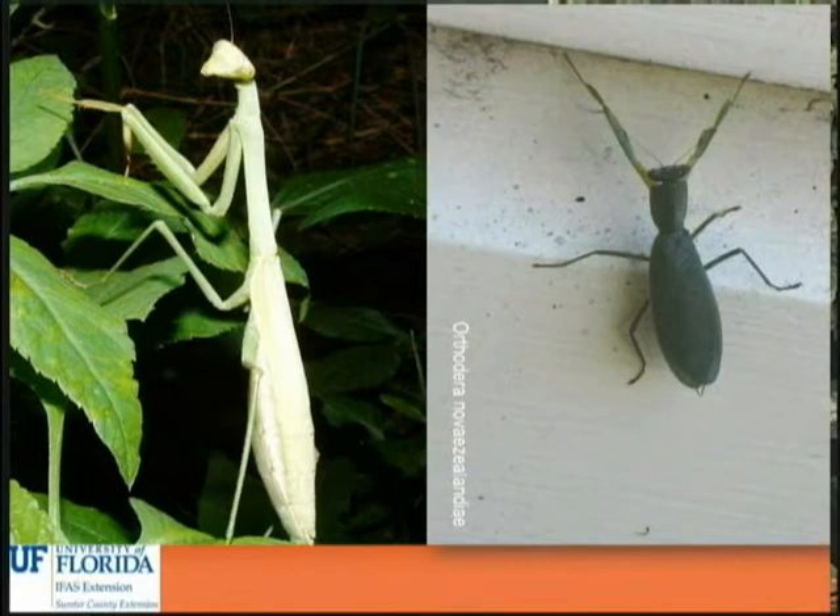What are some examples? This first slide is probably the most common beneficial insect around, and that's the praying mantis. Those are good to see — they're pretty cool. There are a couple of them on this slide. We have some native to Florida and they pretty much hang around and stalk their prey and feed on them.